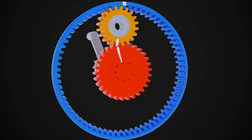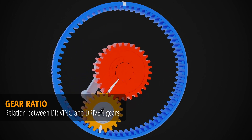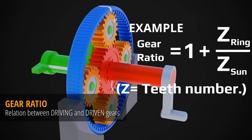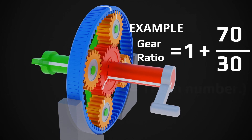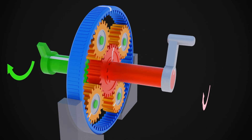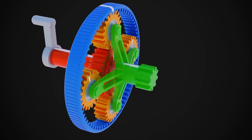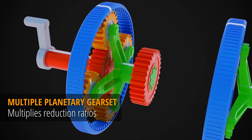To measure mechanical advantage we use the gear ratio. It represents the relation between the driving gear on the input side and the driven gear on the output side. More teeth on the driven gear will provide a high ratio. But there's a limited number of teeth we can squeeze on the driven gear, so to increase the ratio even further, we can add more gearsets to the existing one.